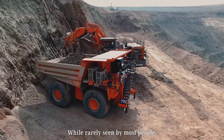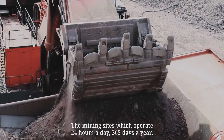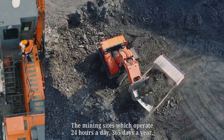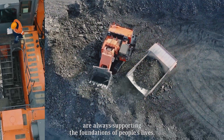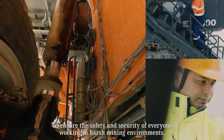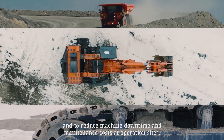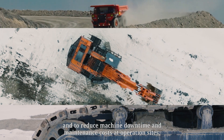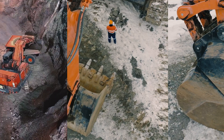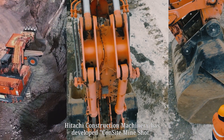While rarely seen by most people, the mining sites which operate 24 hours a day, 365 days a year, are always supporting the foundations of people's lives. To ensure the safety and security of everyone working in harsh mining environments, and to reduce machine downtime and maintenance costs at operation sites, Hitachi Construction Machinery has developed Consite MineShot.